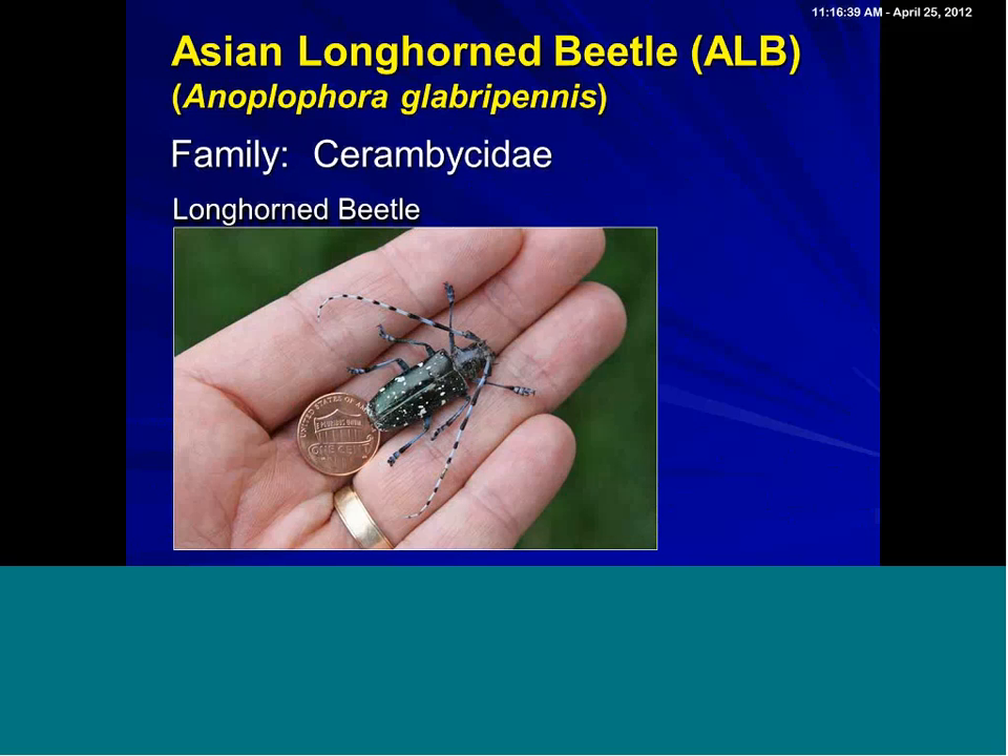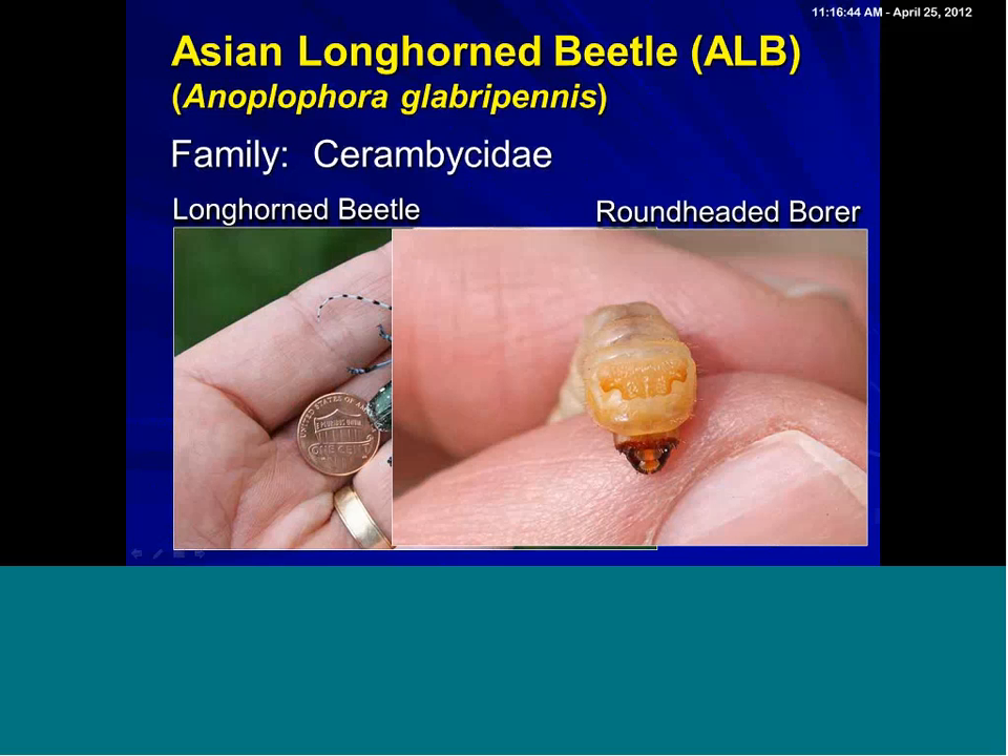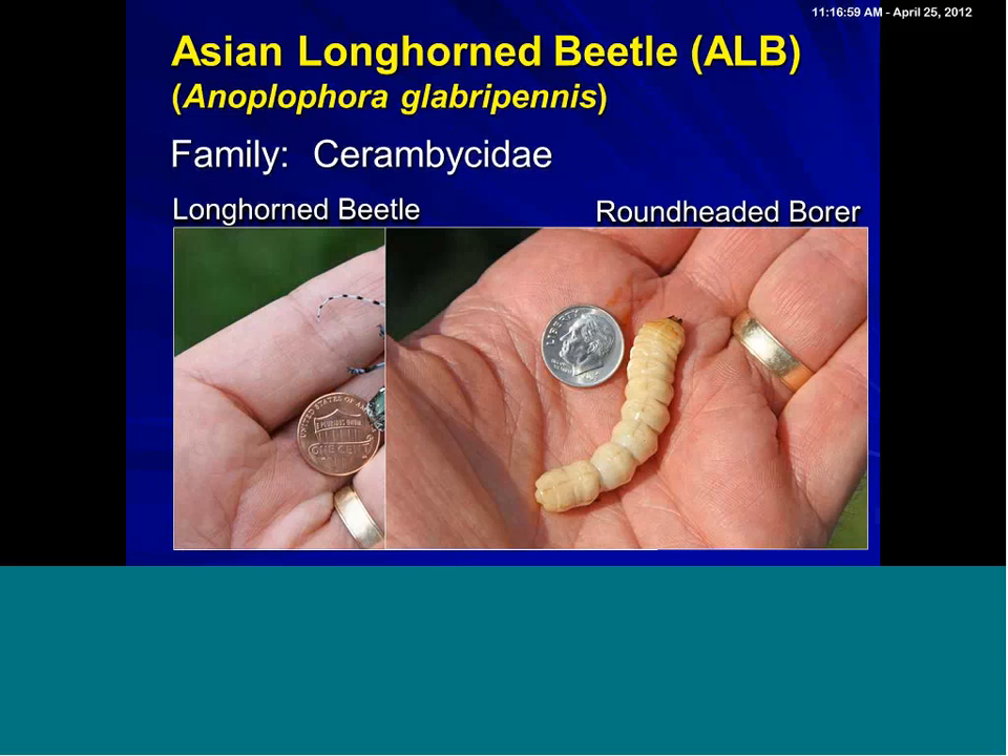Larvae of cerambycids are called round-headed borers, and the name is not entirely accurate. The head's right here, but the name comes from this first thoracic segment right behind the head that's very large and bulbous. The larvae kind of look like Michelin men. There's a very important point: you can go out into any of your forests, open up rotted trees, and find these types of larvae because we have many native cerambycid beetles — the cleanup crew — that come in and lay eggs on dead or dying trees. So you do have to be careful when you're talking larvae, because the native cerambycids look very similar, maybe slightly smaller.